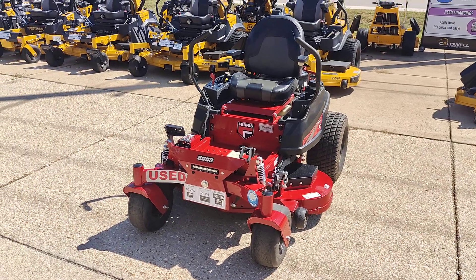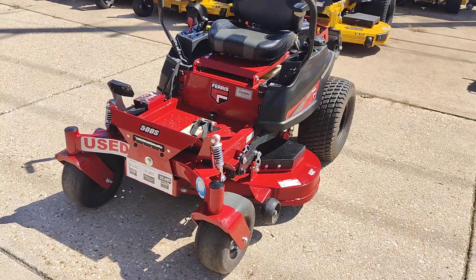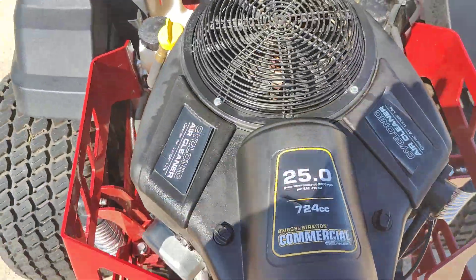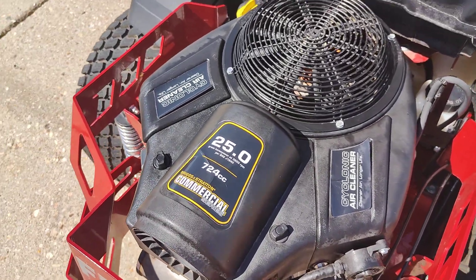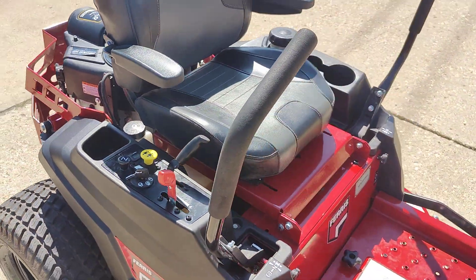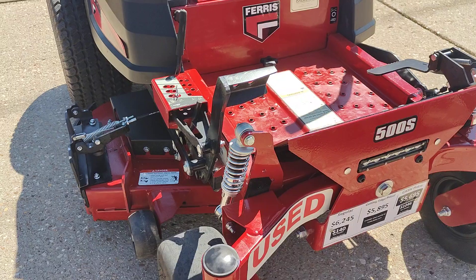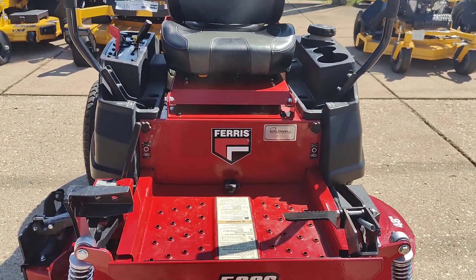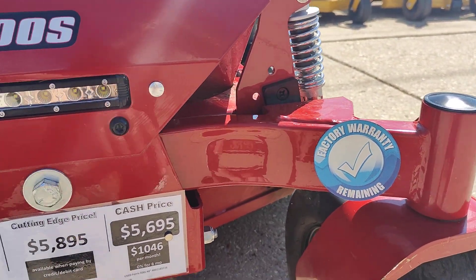Here we've got a used Ferris 500S 48-inch deck. It's got a commercial Briggs and Stratton engine, 25 horsepower, only about 26 hours on the meter. This of course has the famous front and rear Ferris suspension. You can read more details in the description, but this one is still under factory warranty.